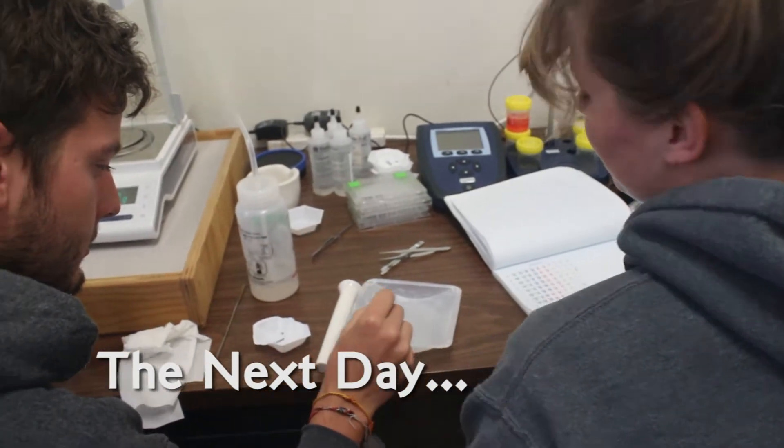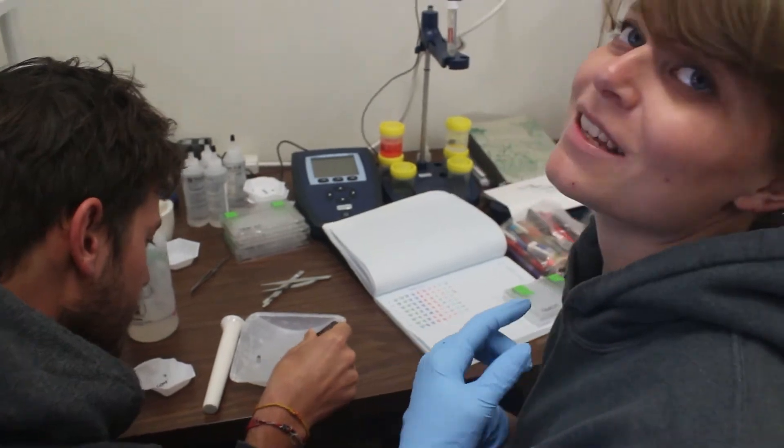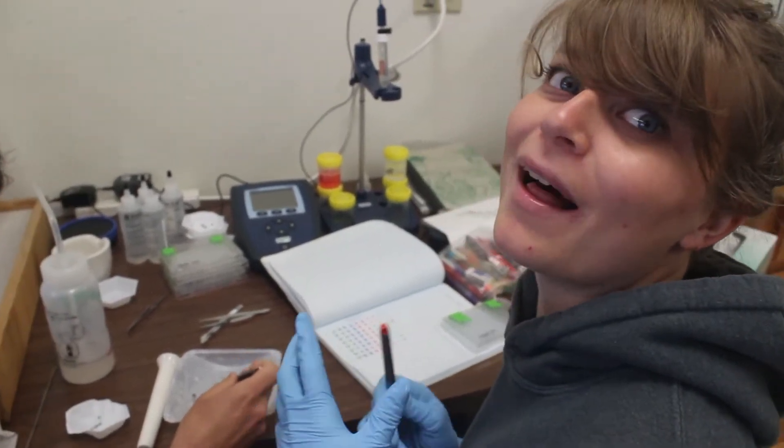What are you guys doing right now? Preparing samples for stable isotope analysis. Science.